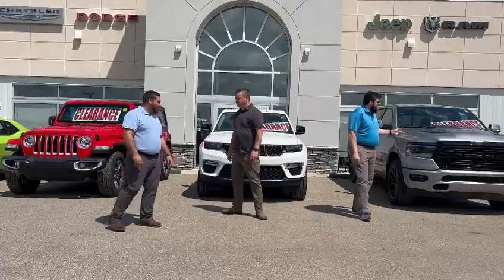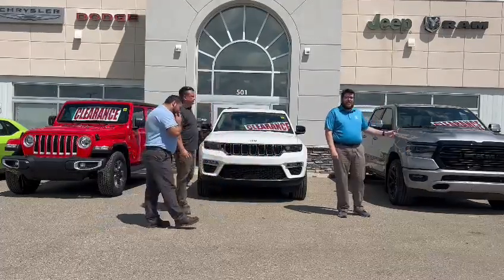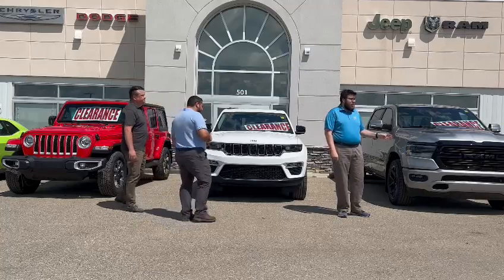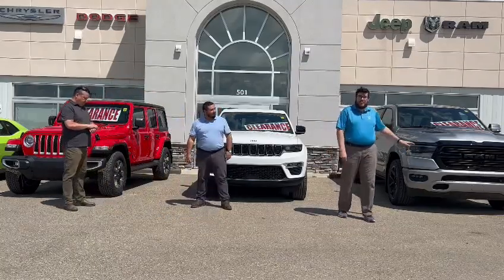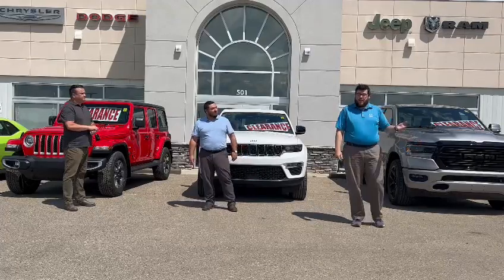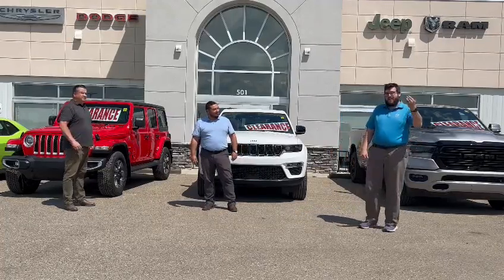Over here we've got a 2022 Millet Silver Metallic Ram 1500 Sport. It's got a ton of options — powerboards, night edition — gorgeous truck, even got a heads-up display. Come take a look at it.